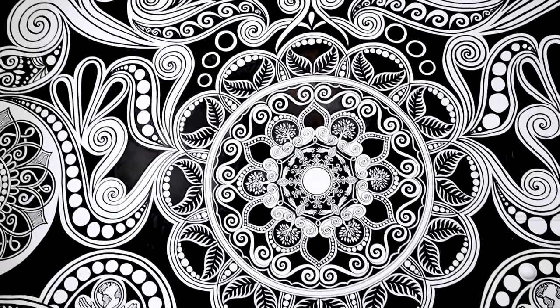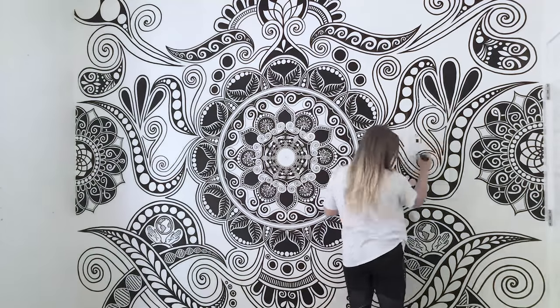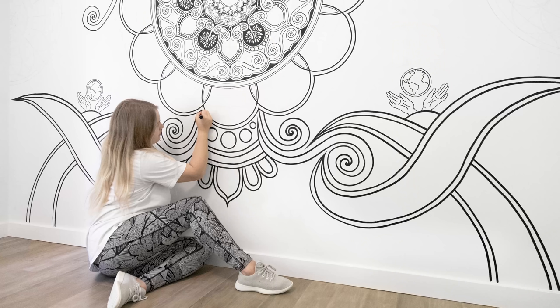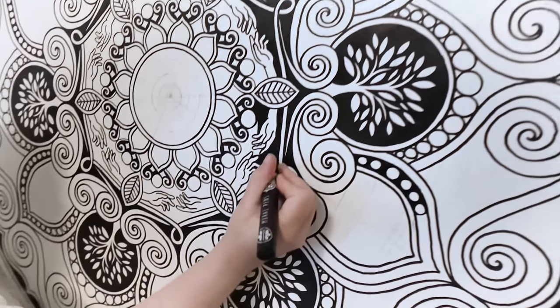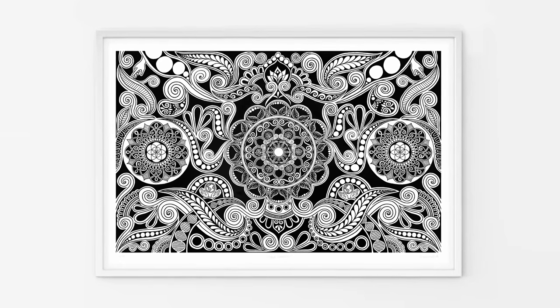The final mural I'm going to share with you is called Global Connection — the latest mural I've done, painted a couple of months ago as part of the Pangea Seed Seawalls International Mural Festival home series. There were over 800 artists. It was epic — having the freedom, the time, and no constraints to create something massive and free-flowing. I'm really pleased with it and this one is also available as a limited edition print.